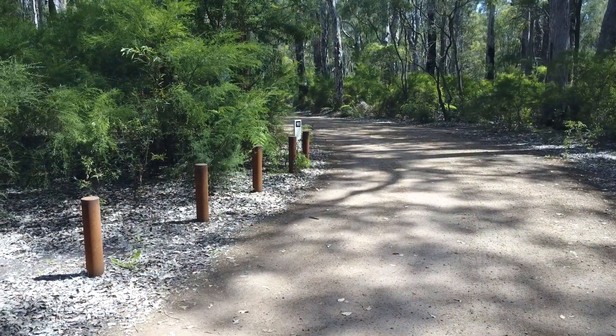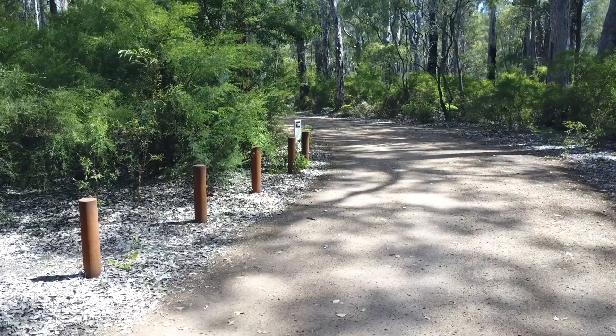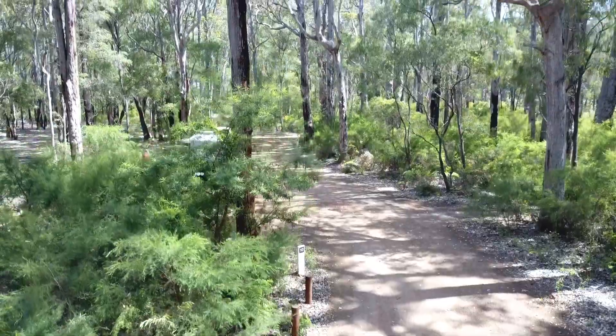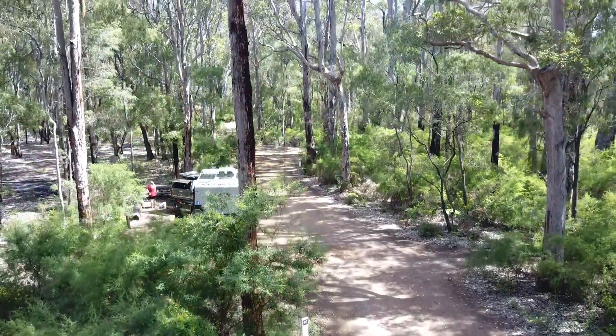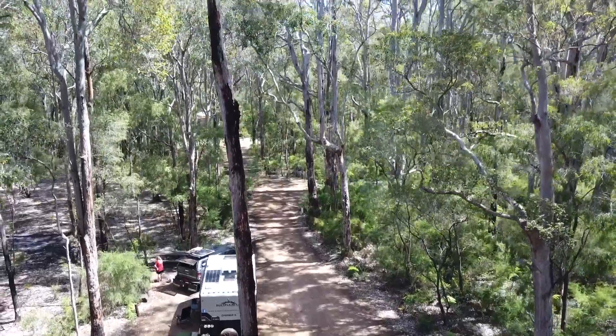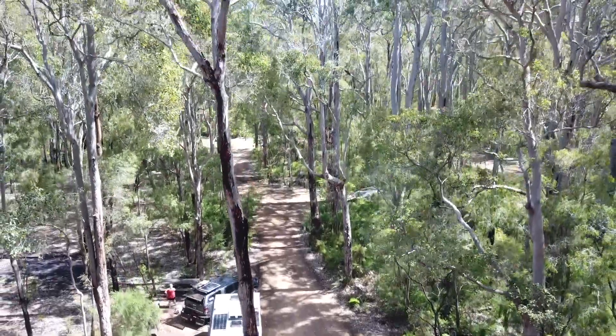We stayed at site 10 and as you can see from this aerial shot, the sites are located off to the side of the road around the track. Details of the size of each site are included in the details when you book online.